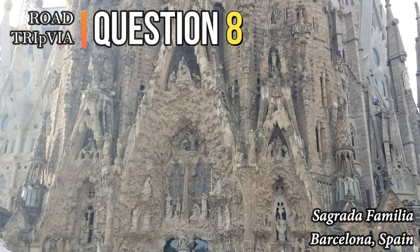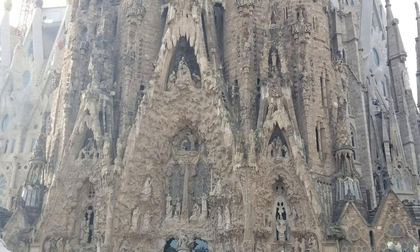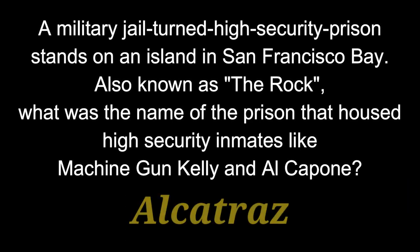Question 8. A military jail turned high-security prison stands on an island in San Francisco Bay. Also known as The Rock, what was the name of the prison that housed high-security inmates like Machine Gun Kelly and Al Capone? The answer is Alcatraz.